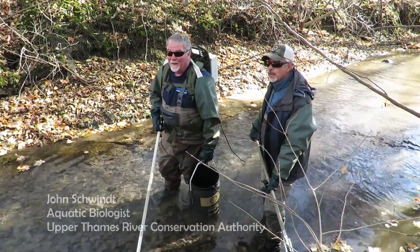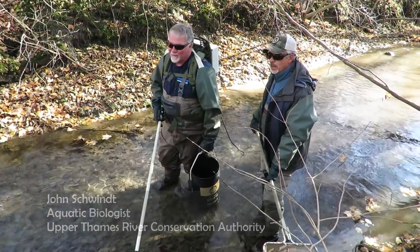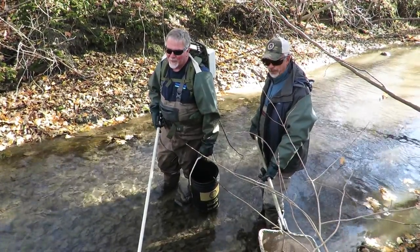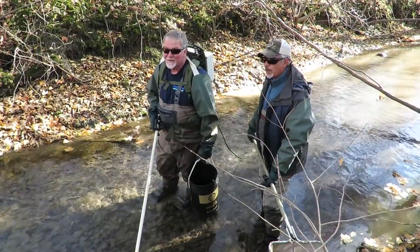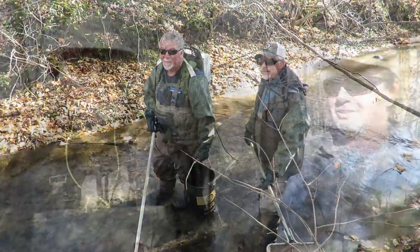What are you looking for for spawning habitat? A lot of times it's shallow riffles or where there's groundwater activity — upwellings or springs. And a lot of times the trout will spawn right in those upwellings. Amazing.